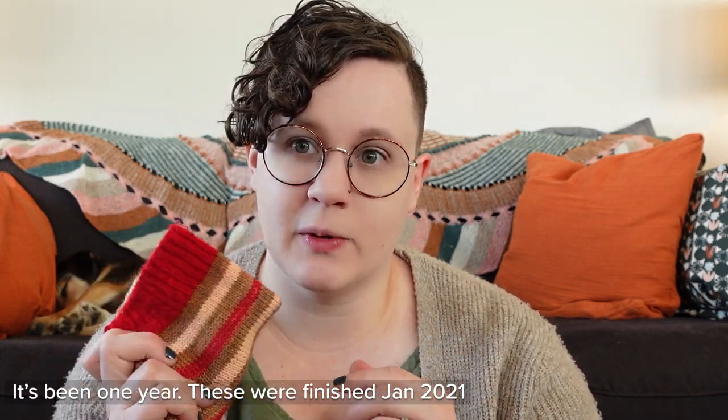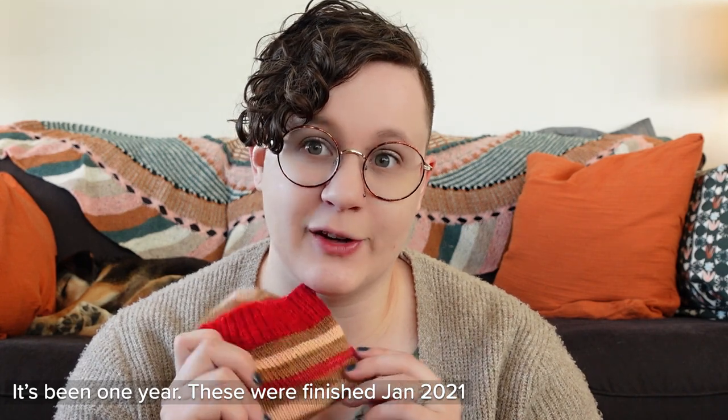I do have another sock that I need to mend for myself that I haven't done yet — I was testing the technique on his sock first. He's the guinea pig. I also have a feeling these socks are going to probably need another mended hole just because Shane is very hard on socks. These are probably one of the first pairs I knit him that he wears consistently, and this is the first hole we've gotten after maybe two years, so that's pretty good.